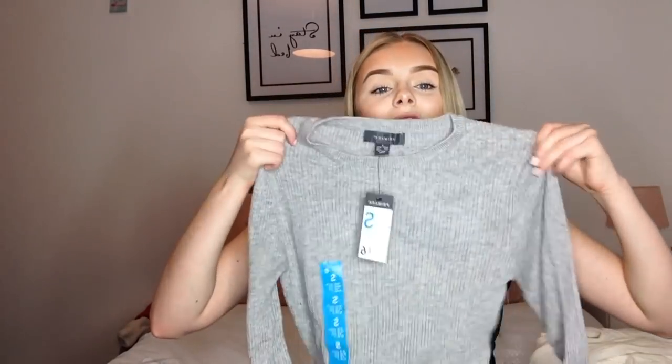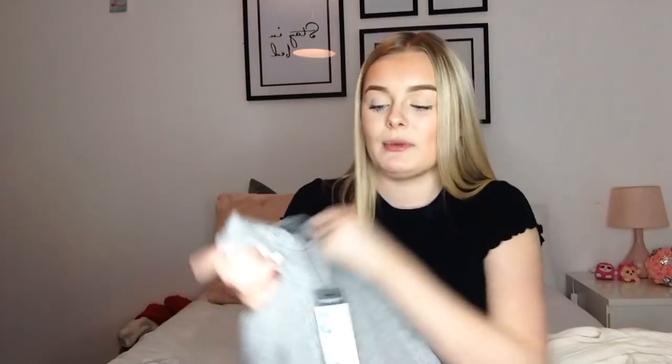The next jumper is from the same Primark trip — also £6, size 10/12. It's basically the gray version of the turtleneck but with a low neck, which I'm much happier with. I haven't actually worn this yet. I love this time of year because Primark's jumpers are so good — they have massive rails with every color you could think of in really cute styles.